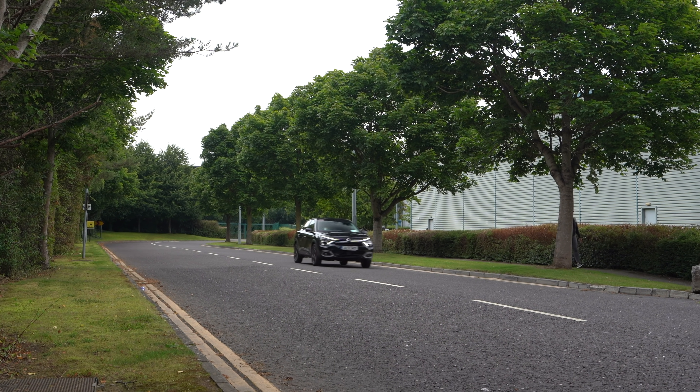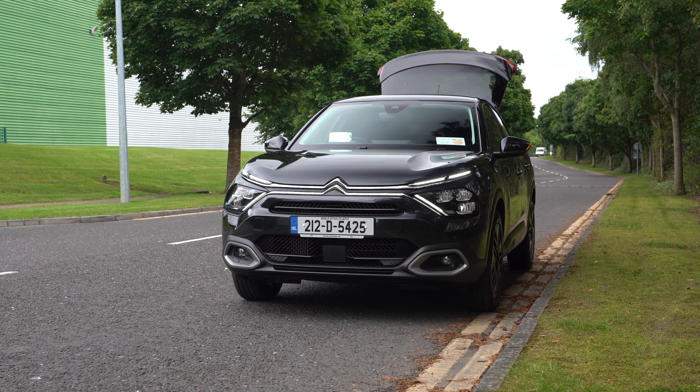It's difficult to make models that are all effectively based on one platform and make them your own under a brand. I think Citroen, just like DS, have actually managed to do that with this. It does ride differently to some of the other cars from Peugeot and Opel.